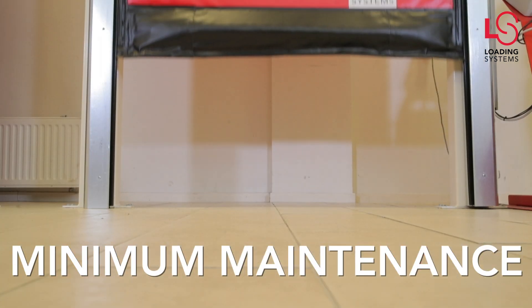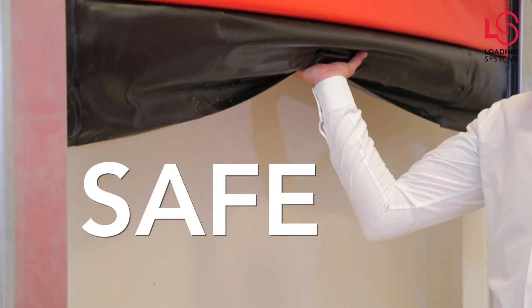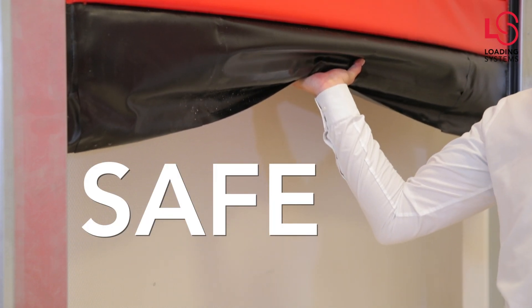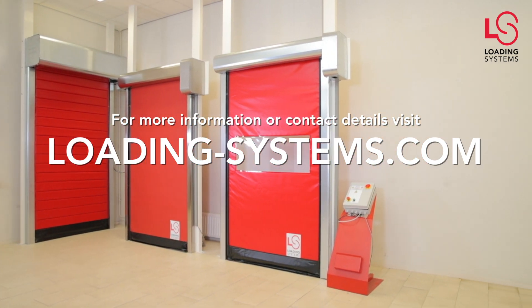Minimum maintenance due to standard frequency operated drive with soft start and soft stop — a safe solution. The flexible soft edge protects people and products. For more information or contact details, visit loadingsystems.com.